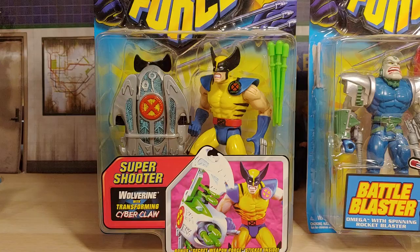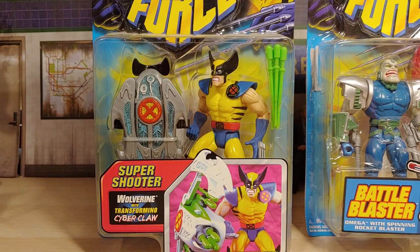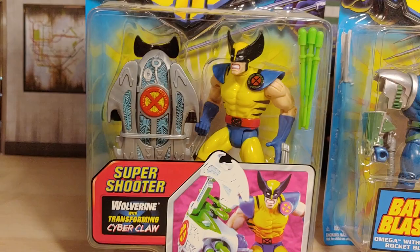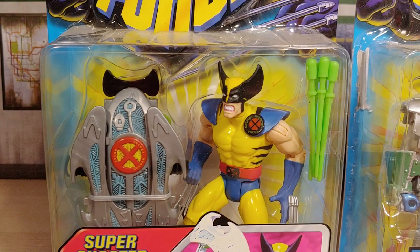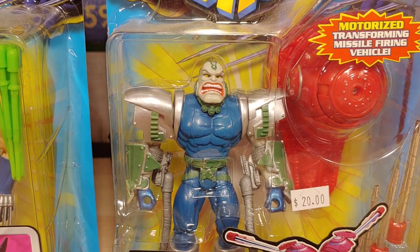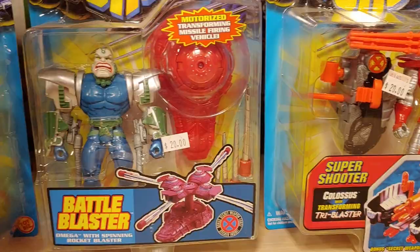Up next we have another Wolverine from the Secret Weapon Force line. Yeah, it comes with this super shooter here. Mainly got it because it was Wolverine. Then we got another Secret Weapon Force figure — Apocalypse. Look at that big old head on his body. Comes with this battle blaster, which is pretty huge. Look at the KB Toys tag — $6.99.